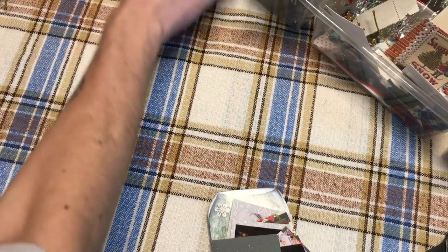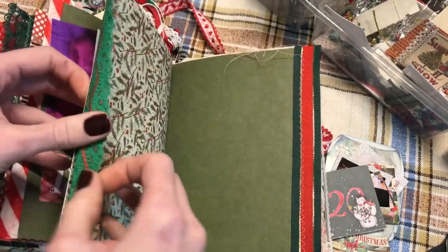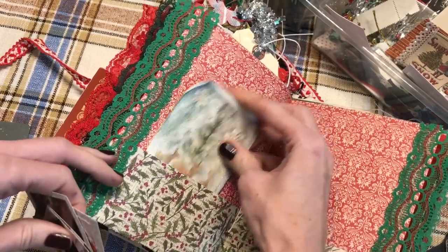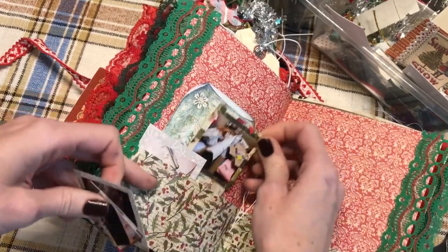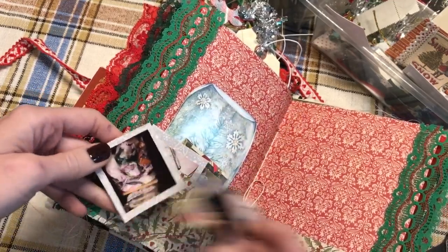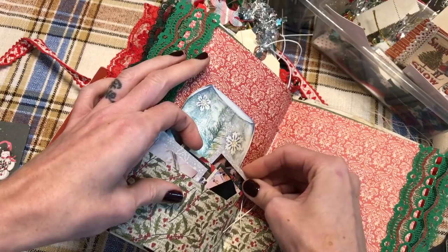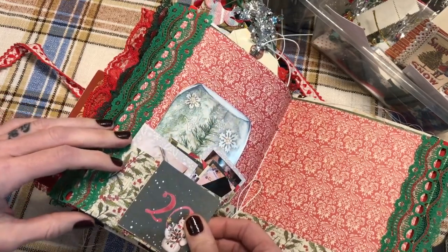How in the world is it already the 20th? I do not know how, and by the time you guys are watching this, it's probably past the 20th because I'm pre-filming so I don't have to film right on the holiday. Okay, so let's open up and see here. I don't want the photos to like fall all the way down, so let's see. They might actually stay up — I think that's actually going to work just fine since I have more than one. And then I could put my 20 down here.